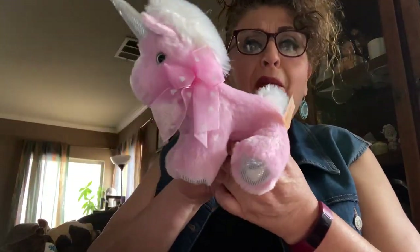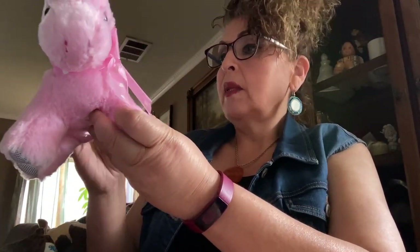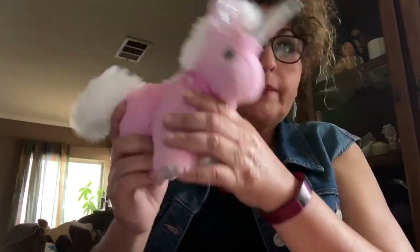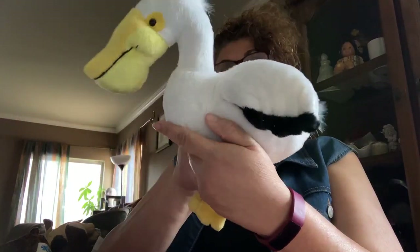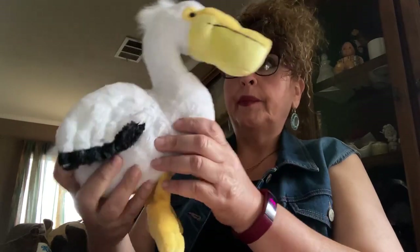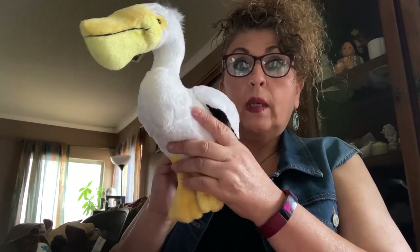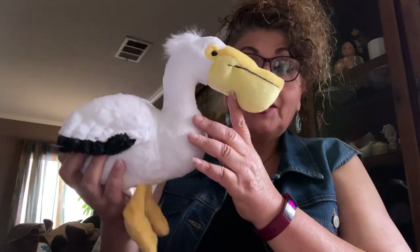Oh, this one is cute! This is a Dandy — it's hard for me to sell these because they're so small. Oh well, you can't win them all. This next one is a Webkinz — he's a bigger one though. Webkinz are hard to sell if they don't have the code, so I hope he sells.